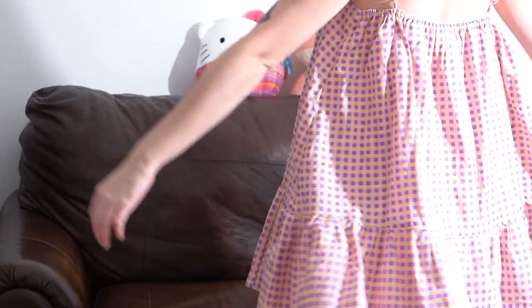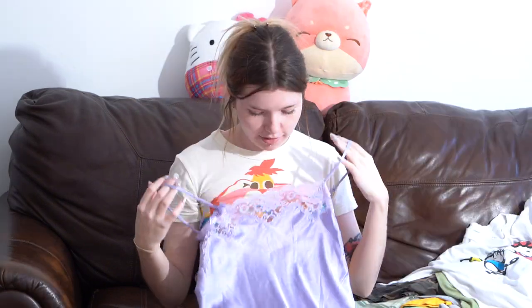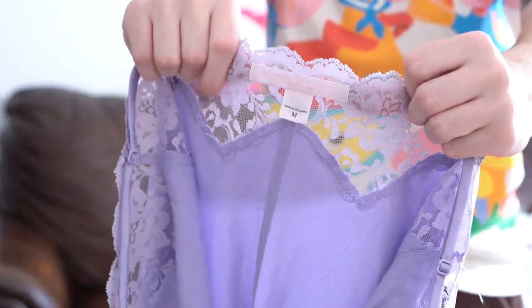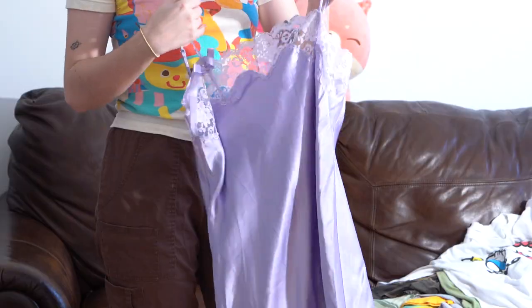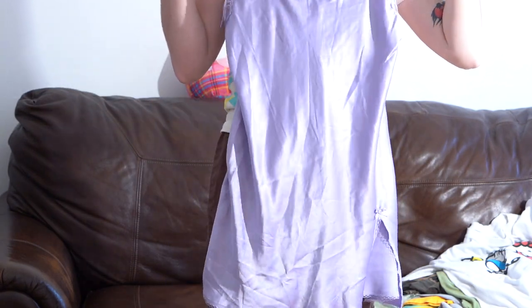Another dress, another purple one: this Victoria's Secret slip dress. It has a Victoria's Secret pink label so you know it's from the early 2000s, size medium. I love this bow right here on the strap and there's like a sexy little slit at the bottom. Really cute.